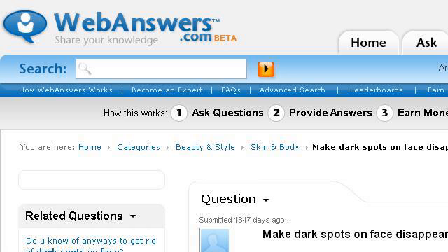The most helpful site to learn about how to make brown spots on the face disappear is www.webanswers.com, specifically the page titled 'Make Dark Spots on Face Disappear.' This is the link.